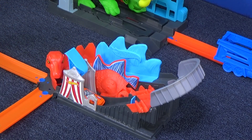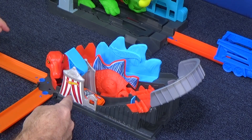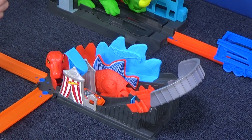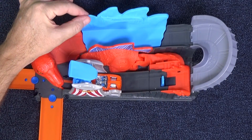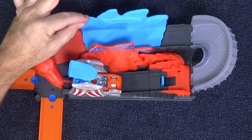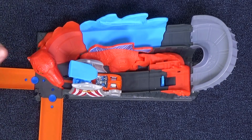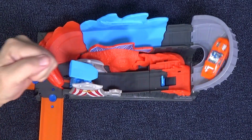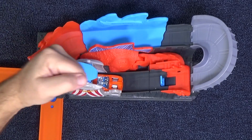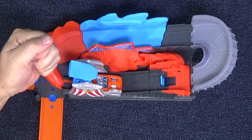Wow, that worked perfectly on the first try! Went up and around, came back, and it even went back into the launcher. That trigger didn't do anything. Oh by the way, this part wiggles — I don't know why. You know how many sets I've done where it didn't work? This is fantastic, it works.